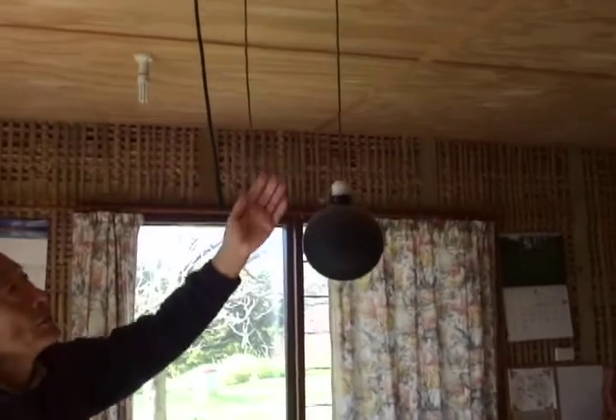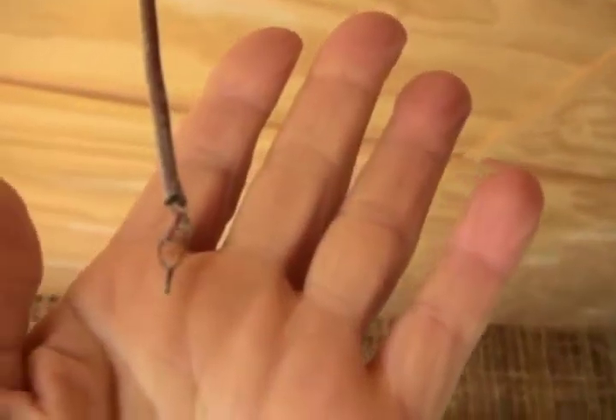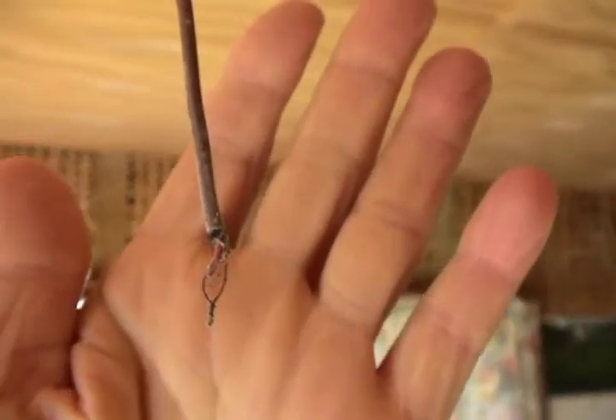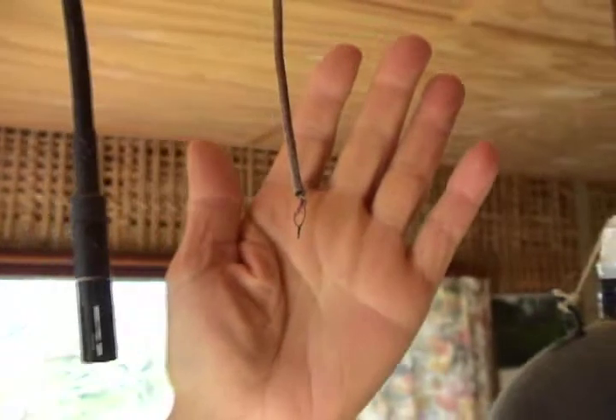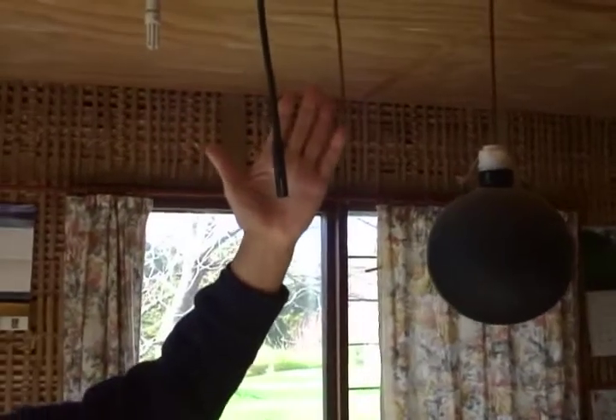The air temperature in the basement changes from 12 to 16 degrees, so we can make use of that temperature range. This is the thermocouple to measure temperature, and this is the humidity sensor.